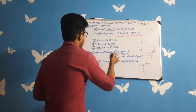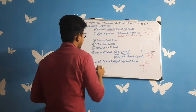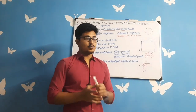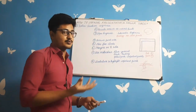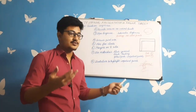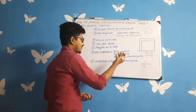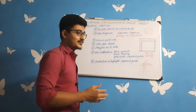The fifth tip is to use more flowcharts. If you are not able to write answers in points, instead of writing in paragraphs, use flowcharts. For example, the coagulation pathway can be effectively answered using a flowchart format.